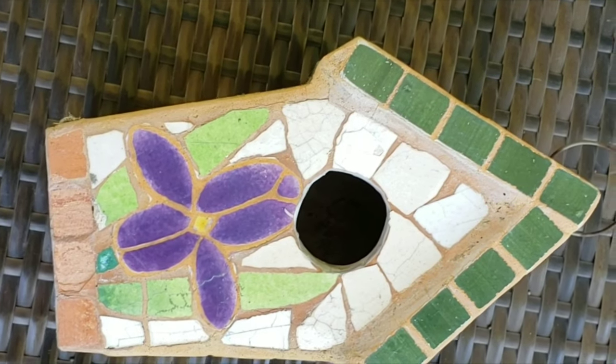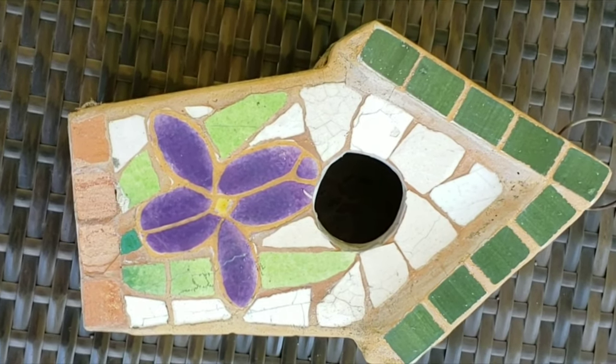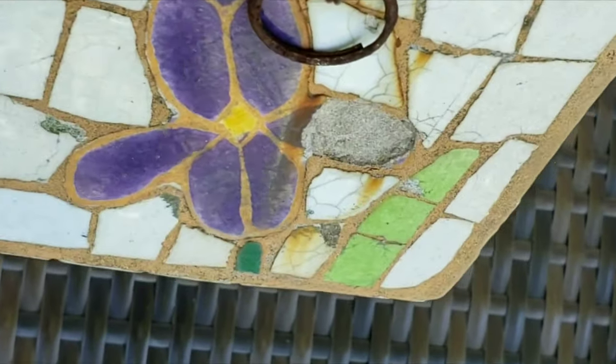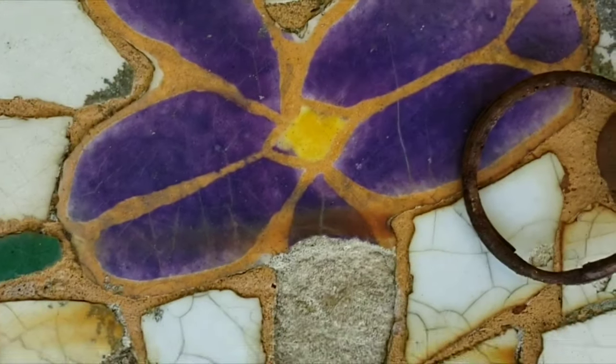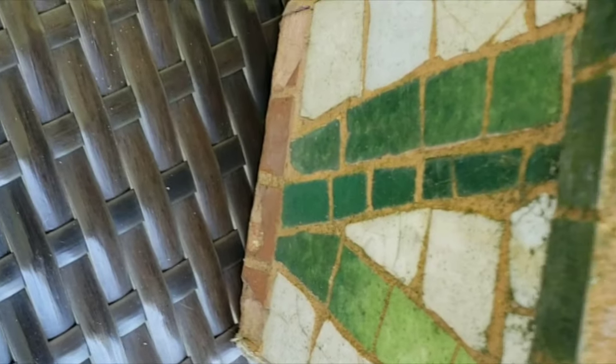I also have this little birdhouse that has been around for many, many years. Birds have actually built in this, so I'll need to clean it out and give it a good scrubbing. Some of the mosaic tiles have fallen off so I'll need to try to repair that somehow, and a painting will be in order for this.